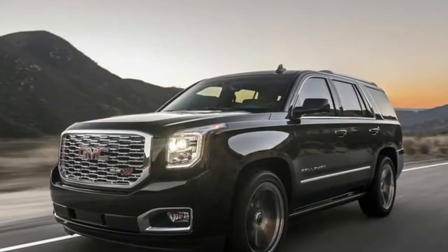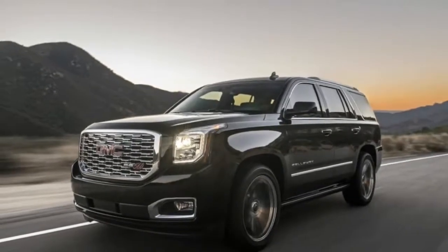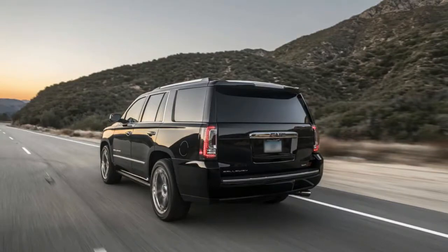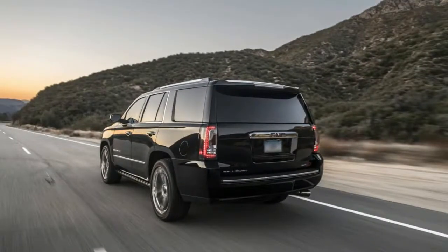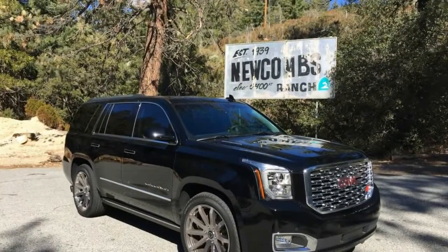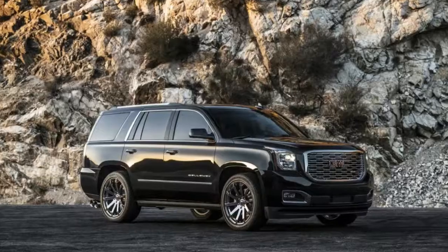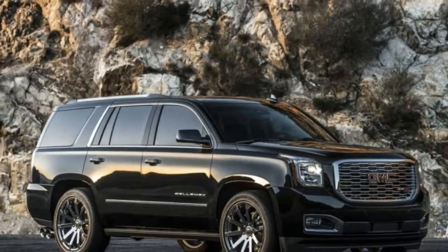Welcome to Boss Automotive. 2018 Callaway Yukon Denali SC560 Driver View. Because you drive one of the biggest SUVs on the planet doesn't mean it can't be charming. The GMC Yukon Denali is huge — the greatest thing General Motors makes since it escaped the train business in 2004. That doesn't mean you need to surrender all expectation of performance. That is the reason there is an aftermarket. That is the reason there's Callaway. With the SC560, Callaway has done everything possible to wrestle the enormous GMC Yukon Denali into the sporty SUV classification.